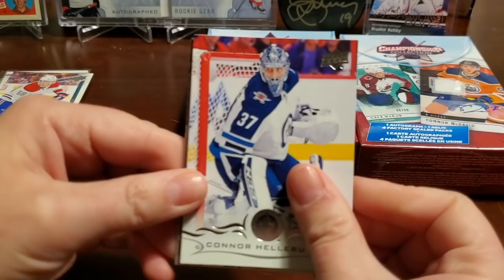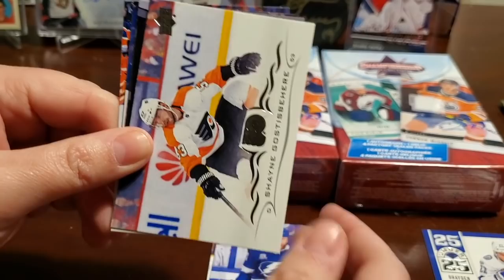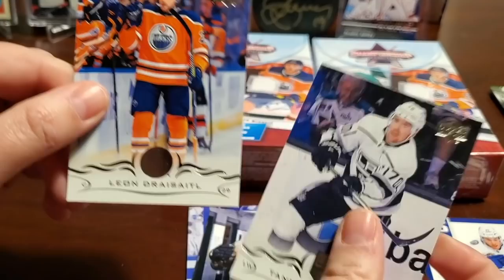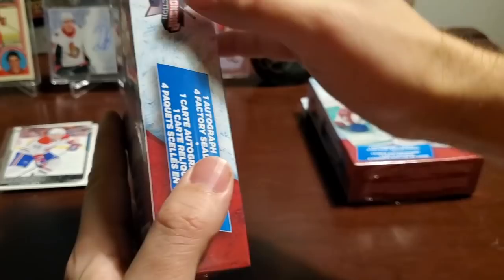Connor Hellebuck, Mark Stone, Stephen Stamkos. There's the 25 Under 25 — yeah, that's Braden Point. Those insert cards are nice. Shane Gothespear, Danton Heinen, Tanner Pearson, and Leon Draisaitl. What's he going to do now that McDavid is out two to three weeks? We'll switch drivers here.